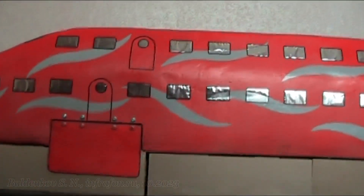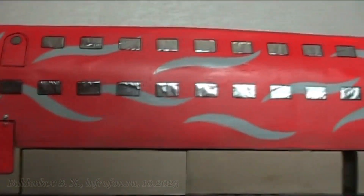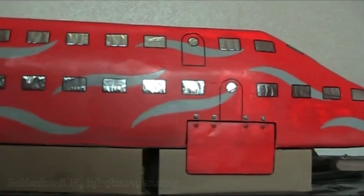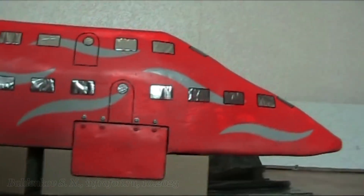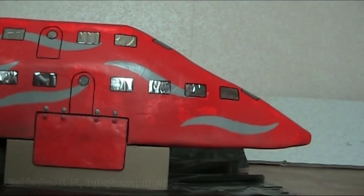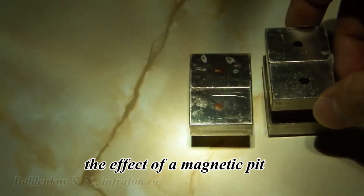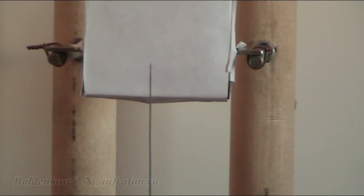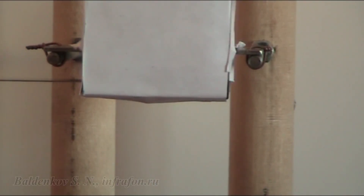Information for those who have not watched my videos on this topic. I created a model of a high-speed train on the suspension with the effect of a magnetic pit — not a magnetic cushion — and these are two big differences. If the magnetic cushion only repels, the magnetic pit also attracts, so the metal is in the middle of the magnetic field.